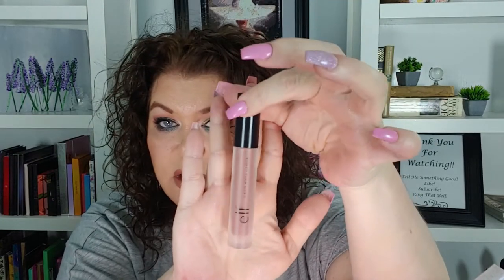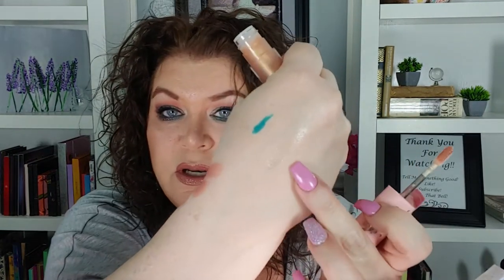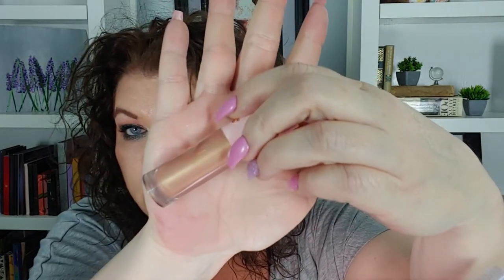On my lips I used the Maybelline Color Sensational Shaping Liner in Totally Toffee, paired with the e.l.f. matte liquid lipstick — one of my favorites. Because it was so matte, I used the Luxe Lip Oil from this line; it has little dragonflies on it and just a really pretty sheen with a little bit of a gold shimmer, but not overpowering. As my highlighter I went a little crazy — I wanted to be really bright and glowy. I used the Soul Shimmering Body Powder in Bronze Hour. I can't wait to use this this summer when I have some color on my skin.